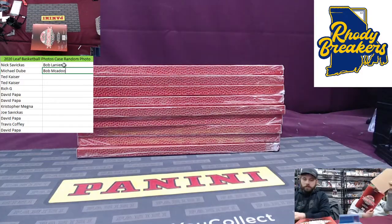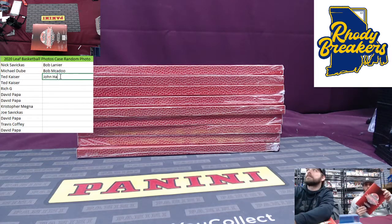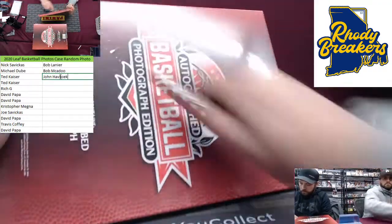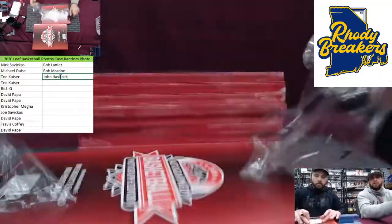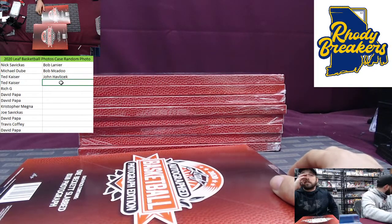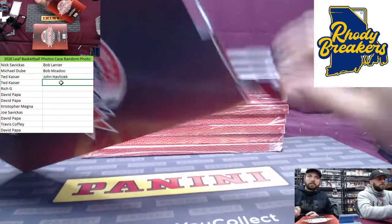I wrote John Havlicek on the poster. Beautiful one there. Ted, second one coming your way. That is a sick hit, especially for us local New Englanders. What's better — the Koozie or the Havlicek? I think Havlicek is better. We hit Koozie once before too — Rich got Koozie and Havlicek when we did teams.